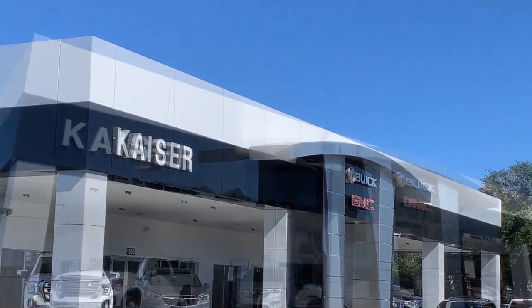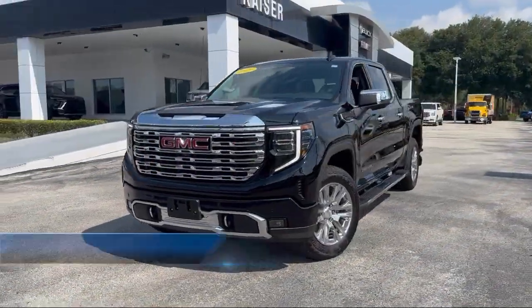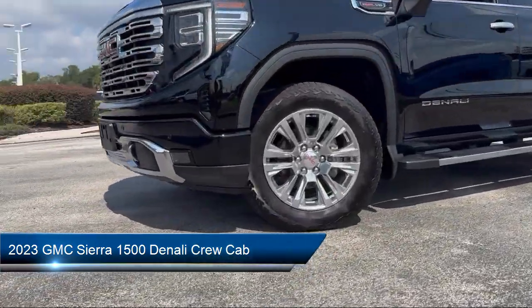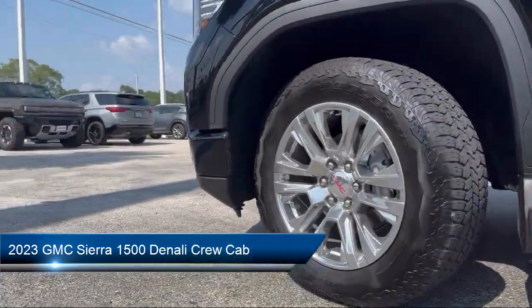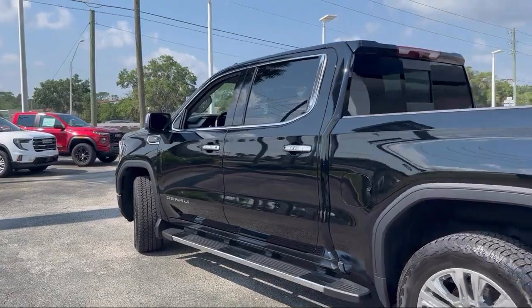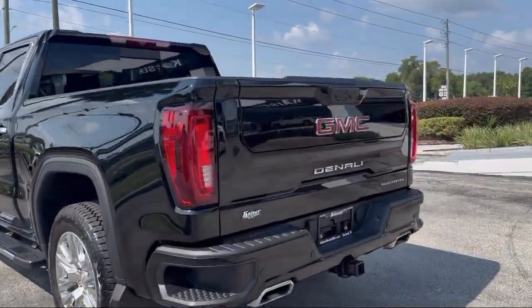Welcome to Kaiser Buick GMC Truck, and here's a look at another one of our great vehicles from our inventory. It comes equipped with premium GMC infotainment audio system, navigation, front pedestrian braking, hitch guidance, trailer side blind zone alert, hitch guidance with hitch view, and HD surround vision.